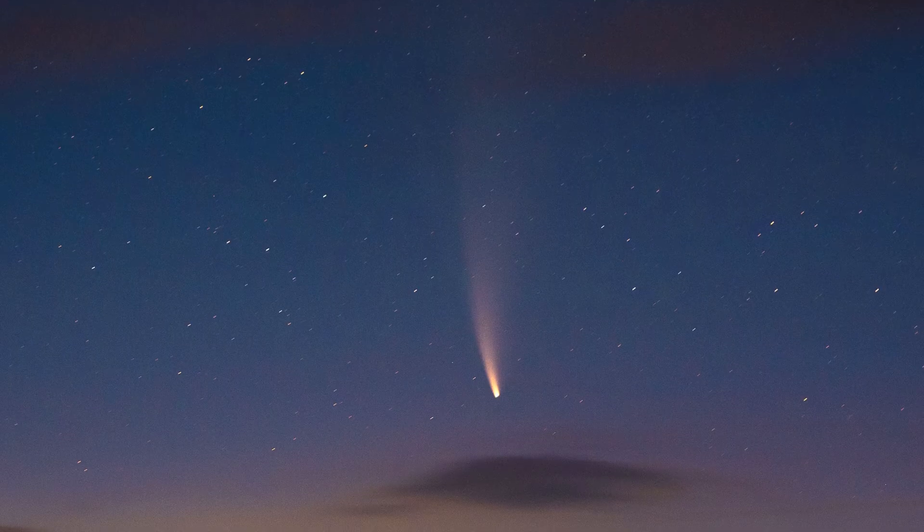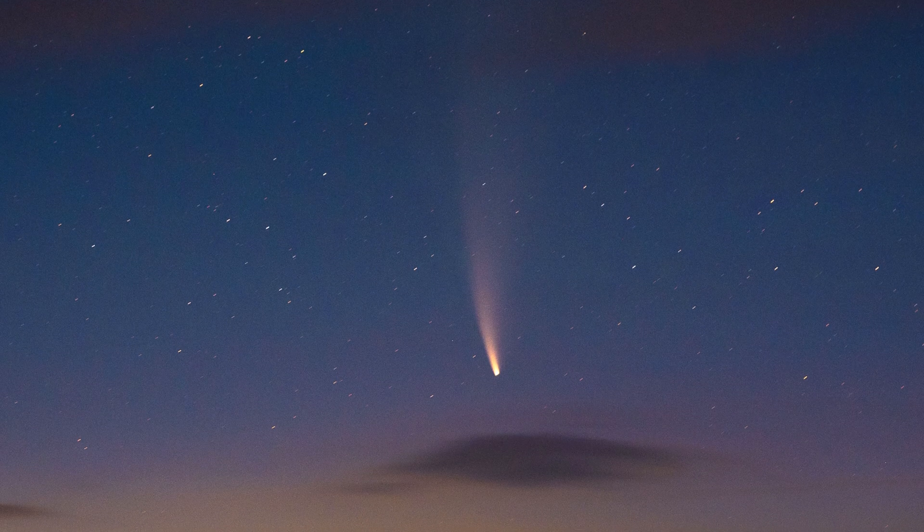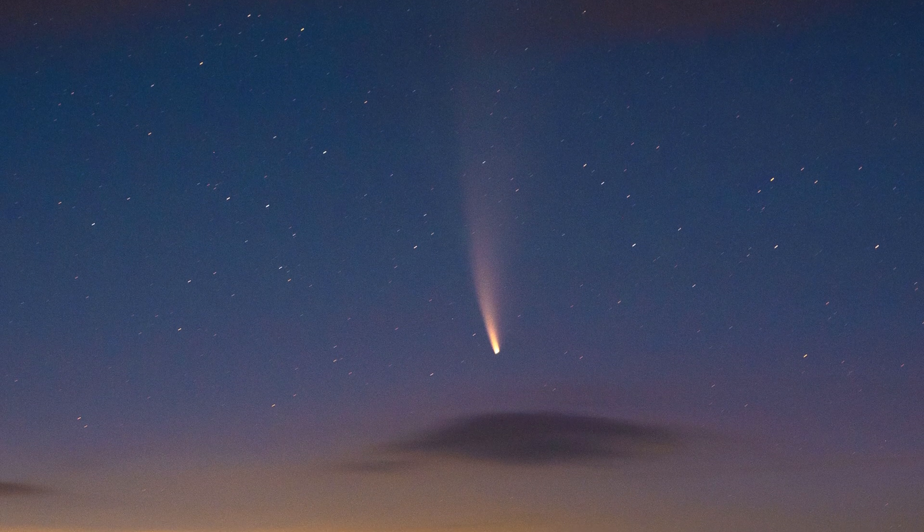What's going on guys? So you're probably here because you either want to see and/or photograph the comet we have in the sky. I went out to photograph it yesterday morning and it was probably one of my favorite memories of any of my recent outings. It was absolutely incredible.